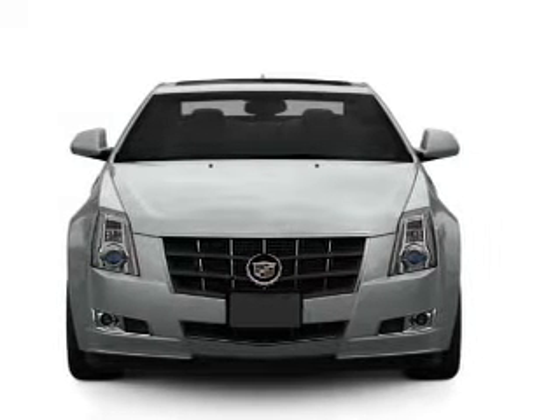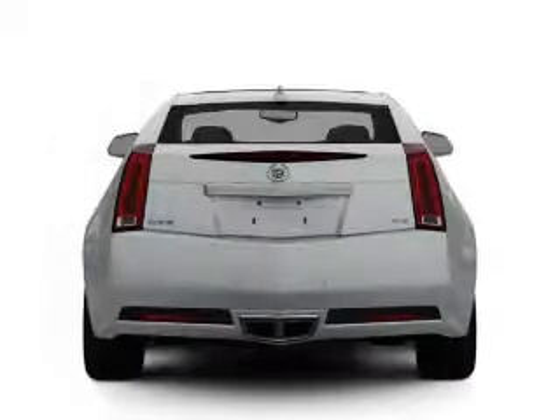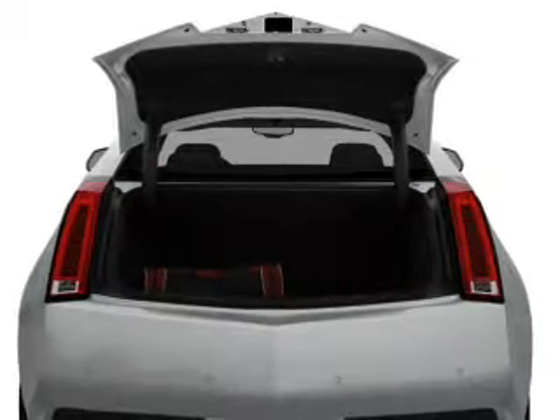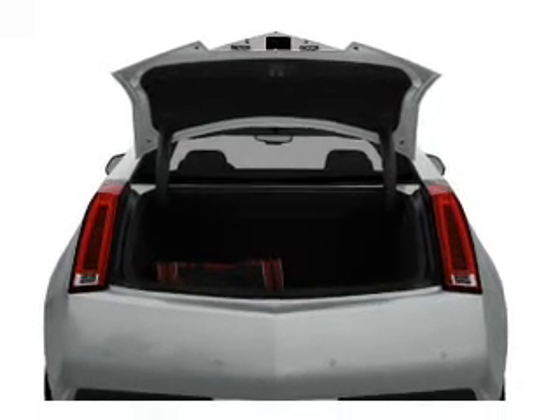With a solid 6-cylinder engine connected to a smooth-shifting 6-speed automatic transmission, find your way easily with the included navigation system. A premium sound system is just one of the benefits of owning this vehicle. The anti-lock braking system will help deliver you safely to your destination.